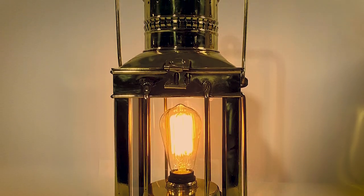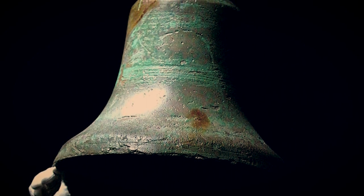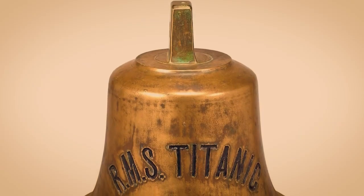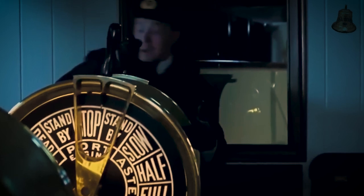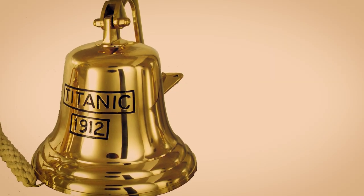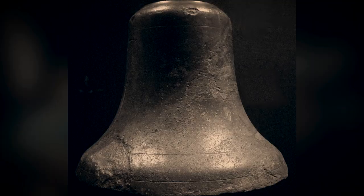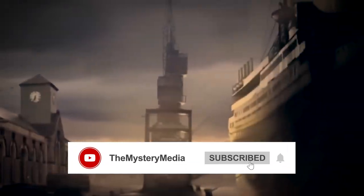Number 1: the iceberg bell. The Titanic also had a bell — a warning system used to alert the crew of potential hazards in the ship's path, located on the bridge and rung by lookouts when they spotted an iceberg or obstacle. Unfortunately, on the night of April 14, 1912, the warning came too late and the Titanic struck an iceberg, leading to one of the most infamous maritime disasters in history. The iceberg bell remains a haunting reminder of that fateful night. The tragedy of the Titanic remains a symbol of the dangers of human hubris and the fragility of even the most advanced technology.